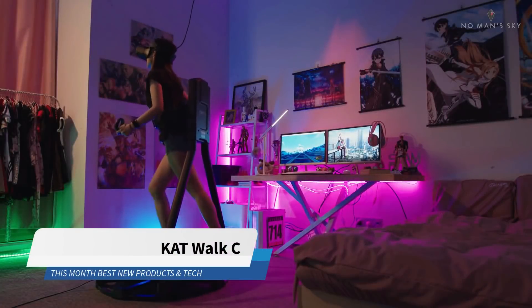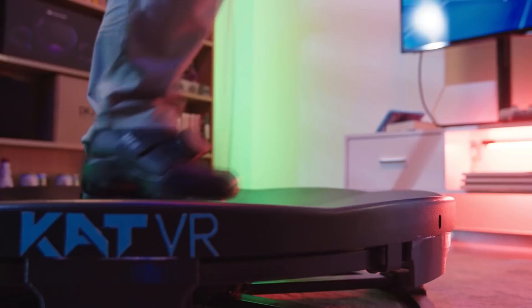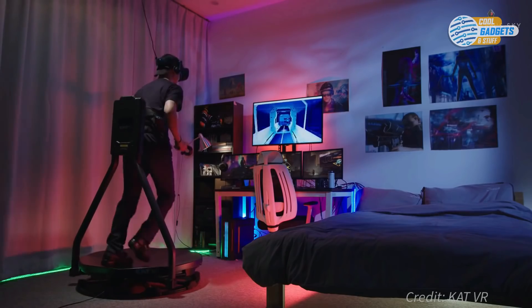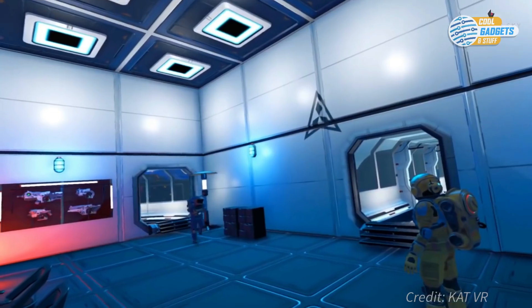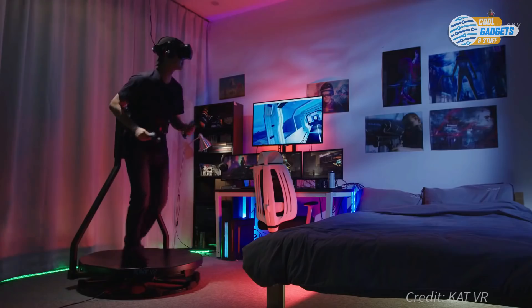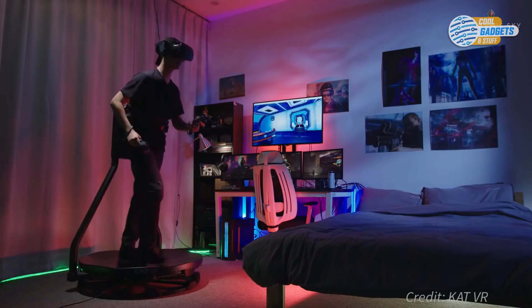Catwalk C is a new generation of personal virtual reality treadmill that allows for 360 degrees of human motion, creating an infinite movement area in VR on a minimal physical space in reality. It brings realistic virtual reality adventures into every player's home. Its open mechanical structure grants a high level of freedom in motion, letting you carry out just about any action you might need in your virtual adventure.